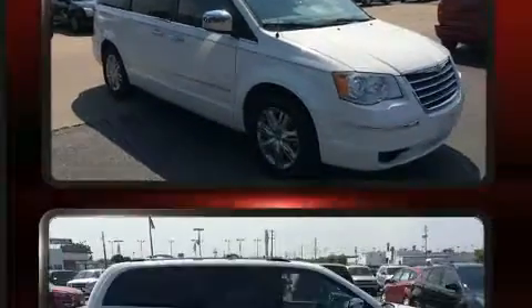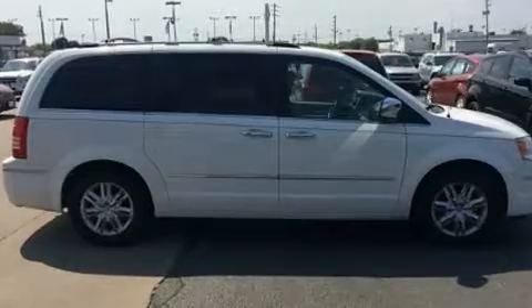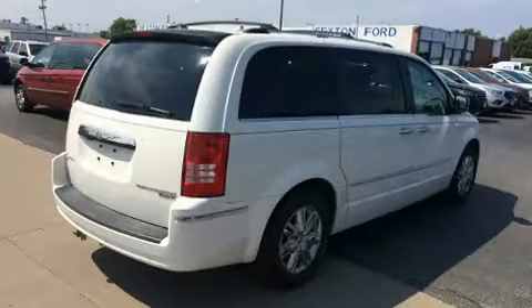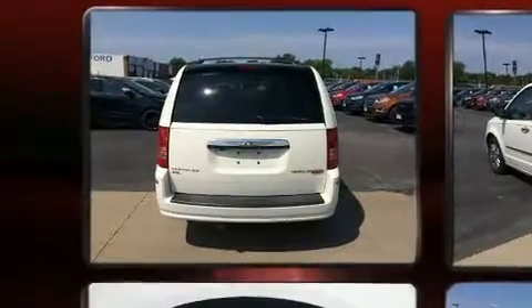Top features include rain-sensing wipers, leather upholstery, front and rear reading lights, adjustable headrests in all seating positions, heated front and rear seats, a power rear cargo door, removable floor console, and fully automatic headlights.